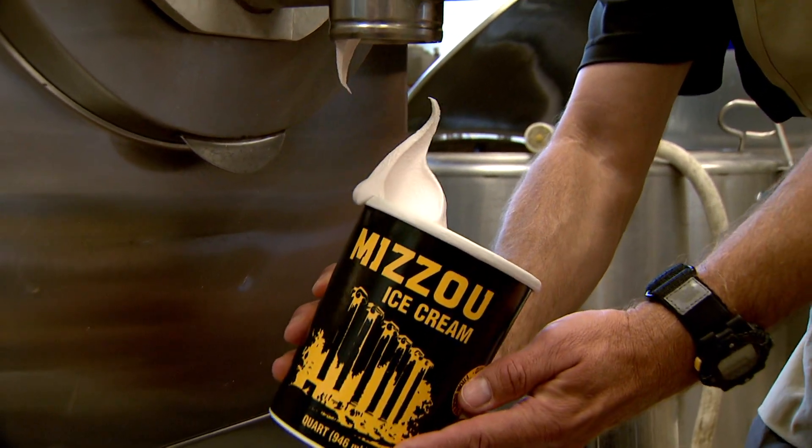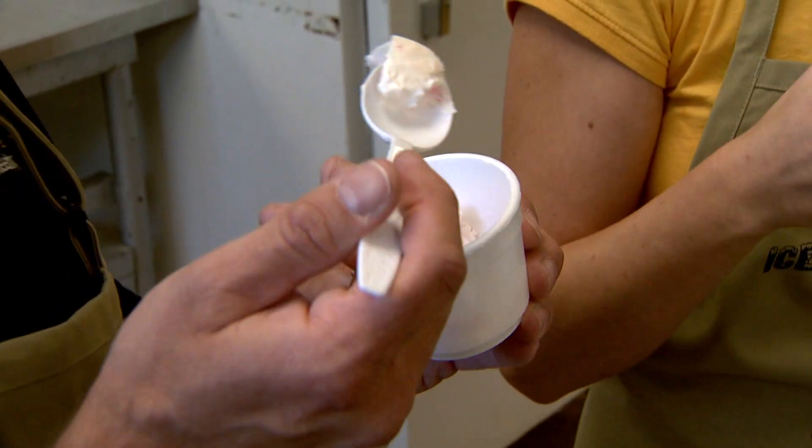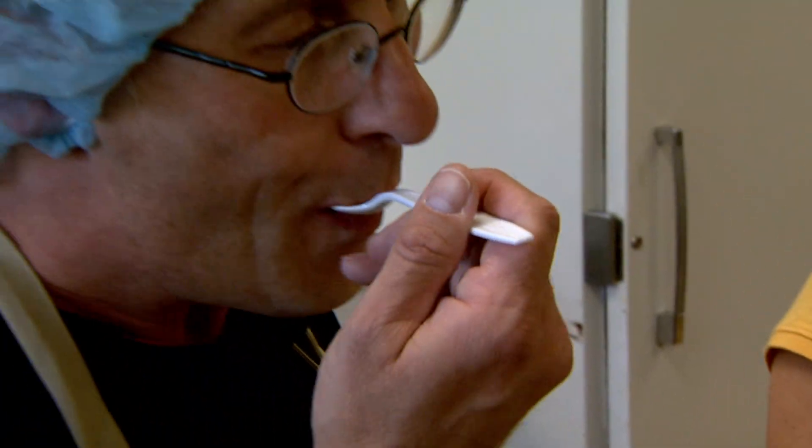Hi, my name is Liz Fenner. I'm a graduate student at the University of Missouri. I study food science and I'm researching ice cream. When you take that first bite of ice cream it tastes like vanilla, but as it sits in your mouth there's a subtle burst of cherry and then it turns slowly back to vanilla.